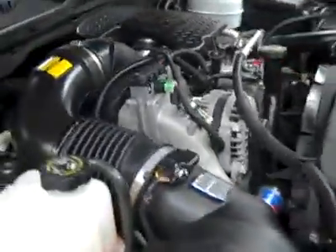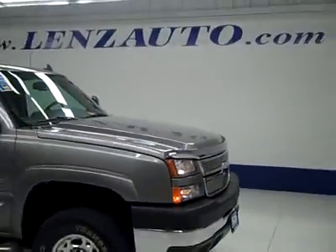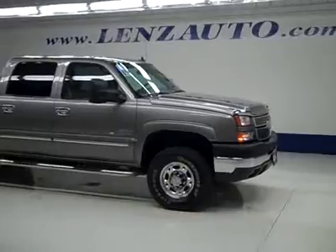If you'd like to see more pictures along with the full description, or to take a look at one of our other more than 450 vehicles, visit our website at lensauto.com.